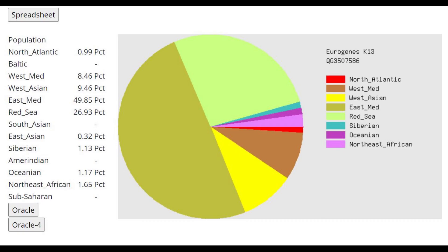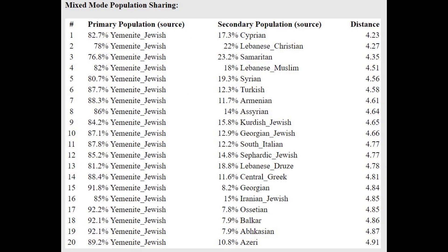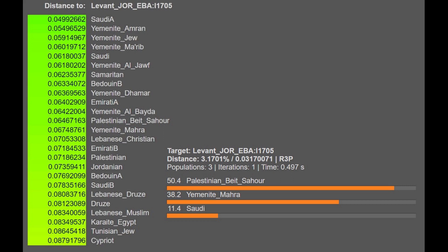This is what he scores with Eurogenes K13 on GEDmatch. To me, this looks like a Levantine result because I see mostly East Mediterranean — I know this is a Levantine group score. But with the Oracle, it knows better. According to the Oracle, he's more similar to South Yemenites or people in the south of the Arabian subcontinent, so he's more Southern than typical Levant.